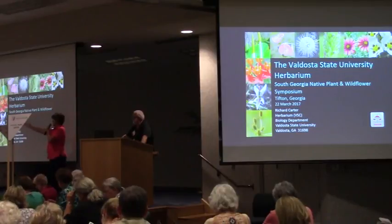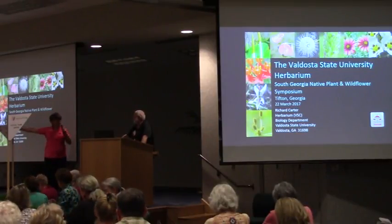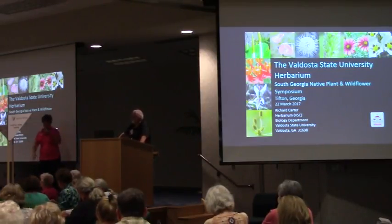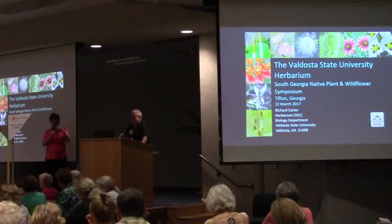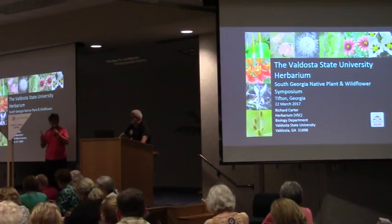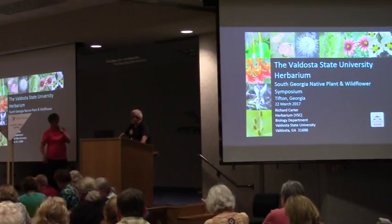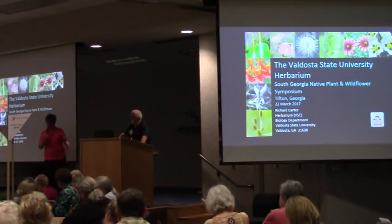He's brought a whole group of his — they told me they were the honor students over there. So the honor students are here with us today, and we'll just turn things over to Dr. Richard Carter. They will be having a hands-on portion at the conclusion as he works into the end of this with these young folks and those plants against the wall there.